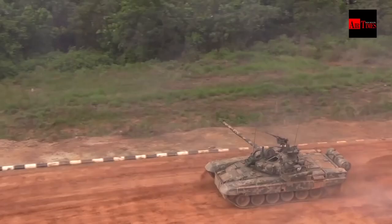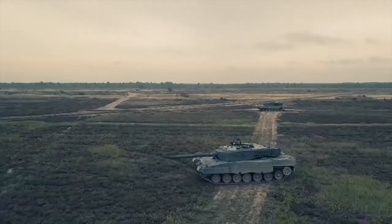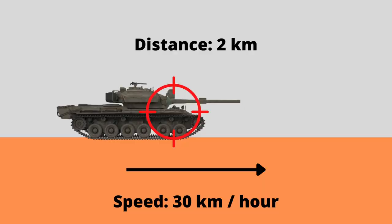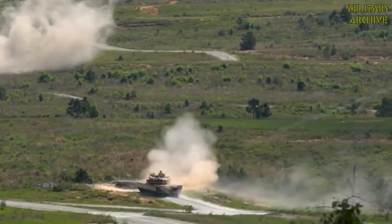Additionally, Singapore's Leopard 2 is equipped with the Commander's Open Architecture Panoramic Sight configured with different sensors, thermal imagers, day and night charge-coupled device cameras, and laser rangefinders. Both tanks have stabilizers, allowing them to fire on the move. Both tanks are also said to have ballistic computers, allowing them to engage moving targets.